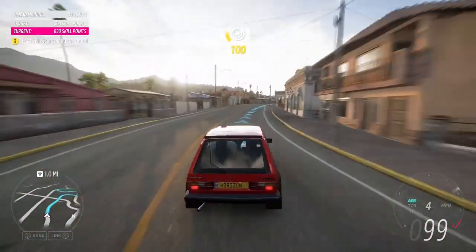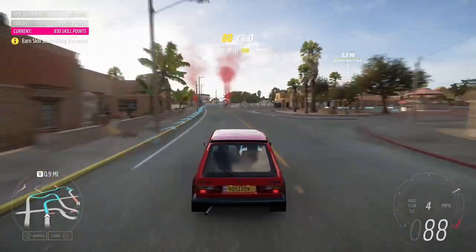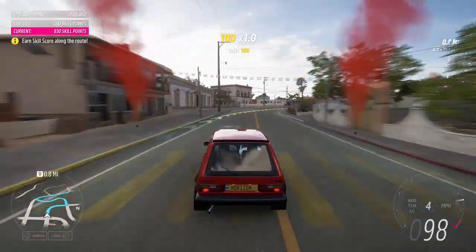The first generation was released in Mexico as the Volkswagen Caribe, and had quite a few variations, including the Golf GTI you're driving right now.